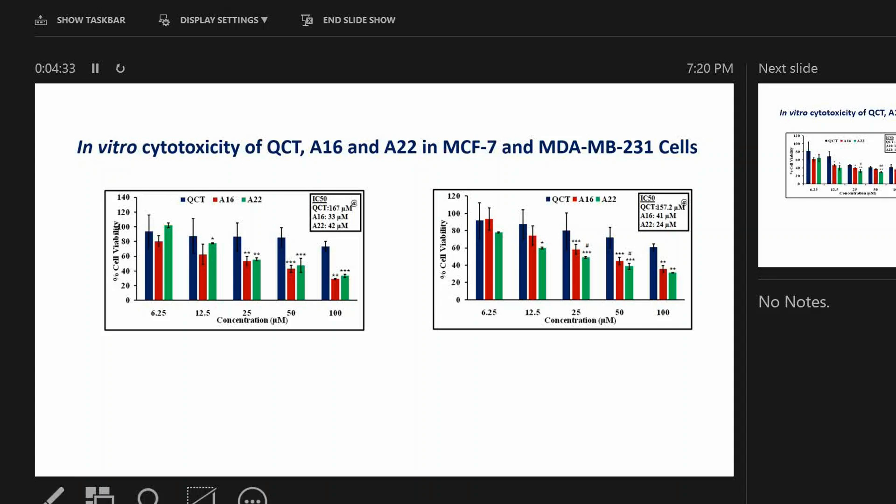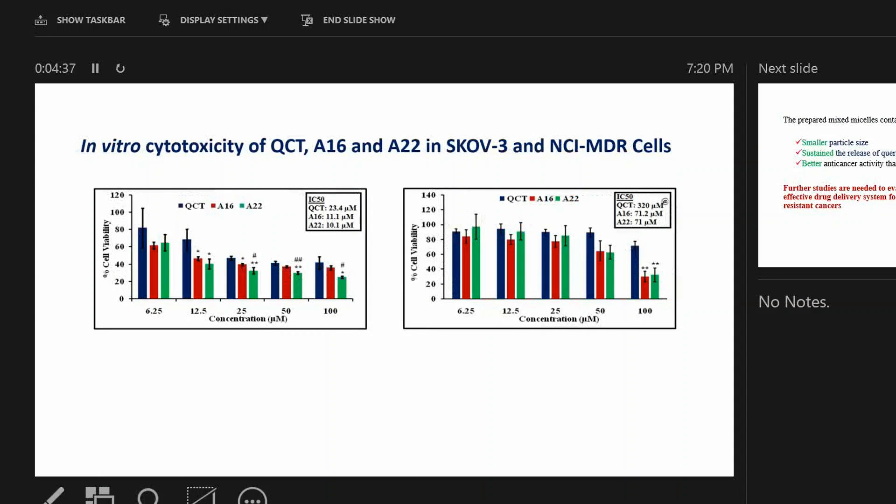So the micelles are more effective in killing these cancer cell lines. For ovarian cancer cell lines SKOV-3 and NCI-ADR cells, we see a similar pattern. The IC50 of quercetin is 23 micromolar, which is decreased by half by the two polymer micelle formulations A16 and A22, to 11 and 10 micromolar respectively.